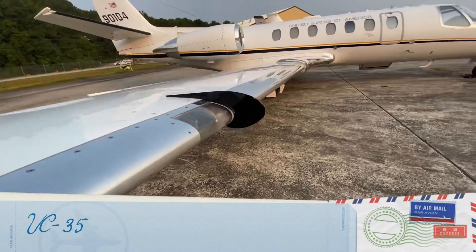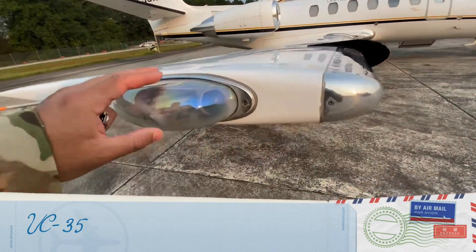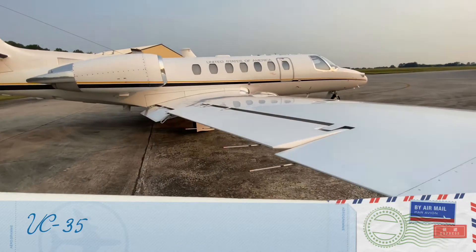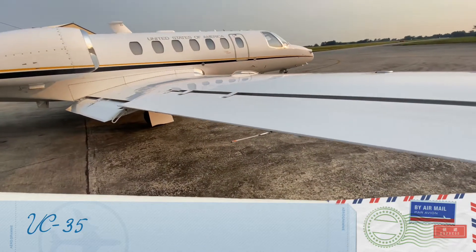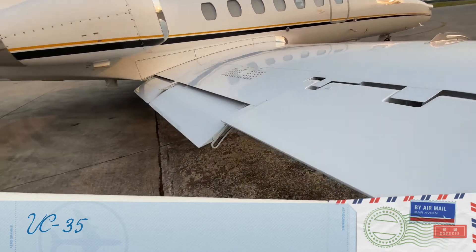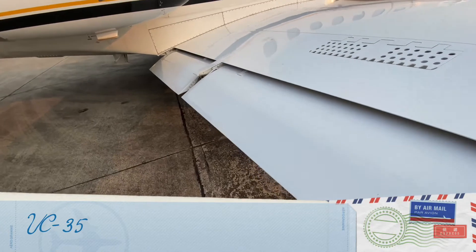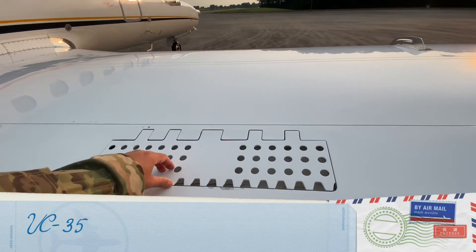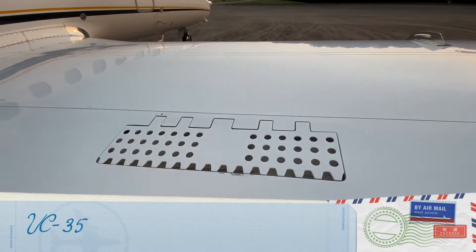You know what these are — landing lights and taxi lights, position lights, and the beacon. Of course, the lifting surfaces include flaps, and these things right here that look like a grille are the speed brake.